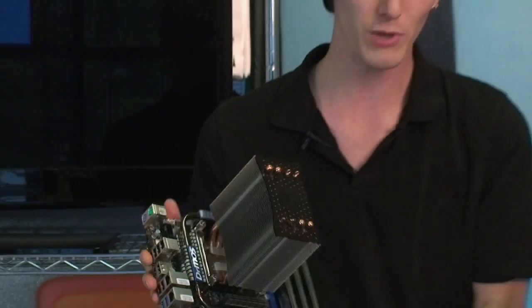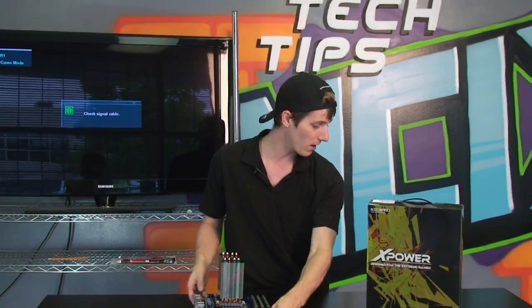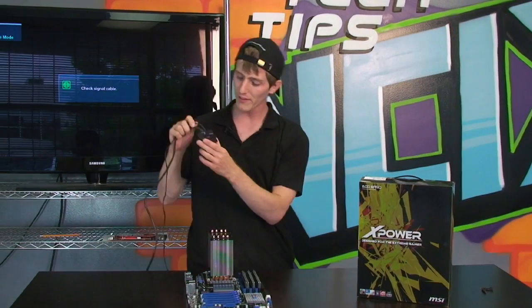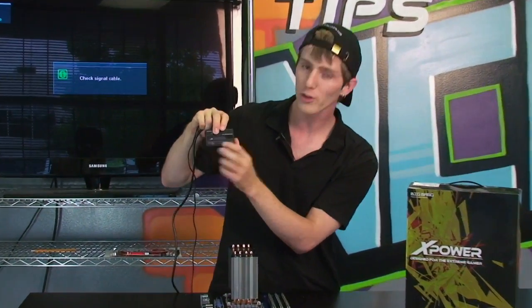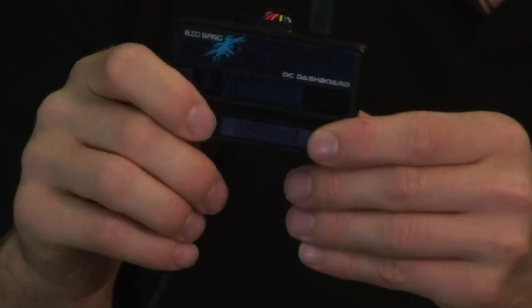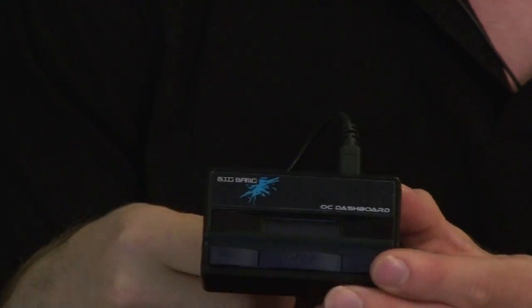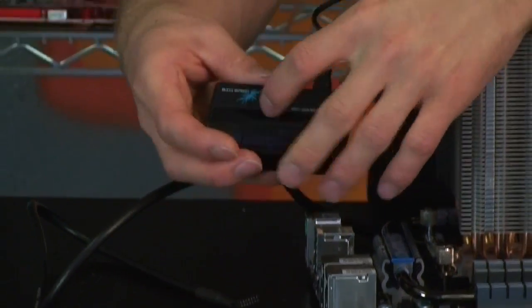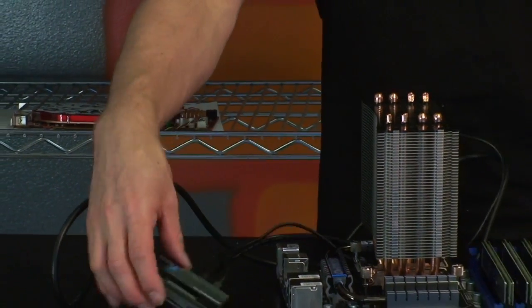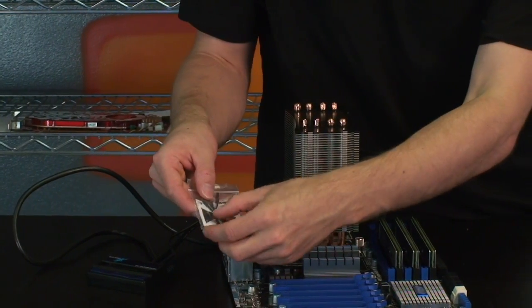There's also the OC Dashboard, which you can use to overclock the board whether you're in Windows or in the BIOS. It plugs into the back of the board and can sit on your desk, giving you a readout that shows if there's any kind of problem while you're posting, or confirms that things are okay. Here are the little leads for the V-checkpoints as well.